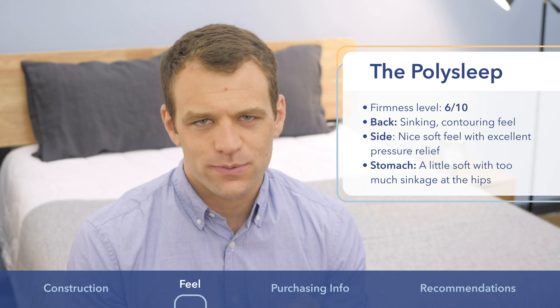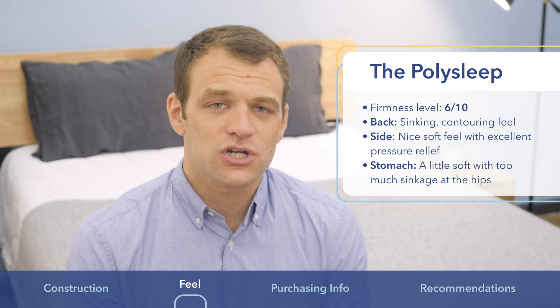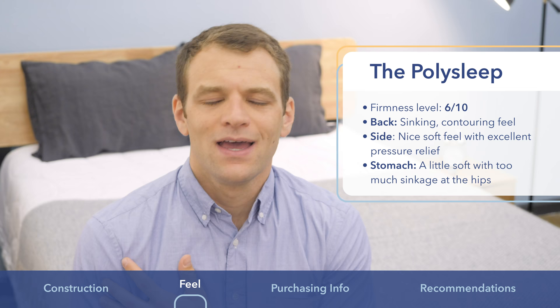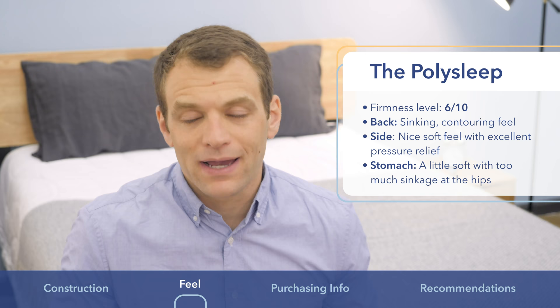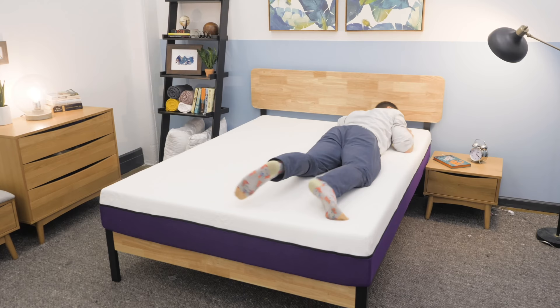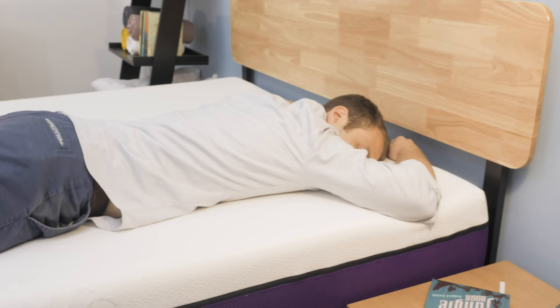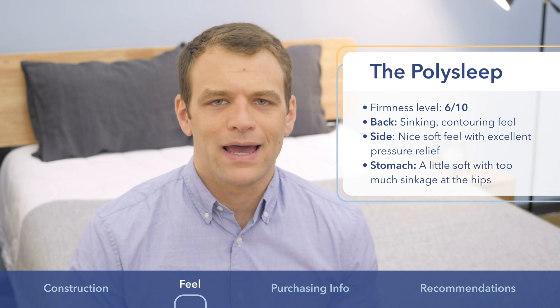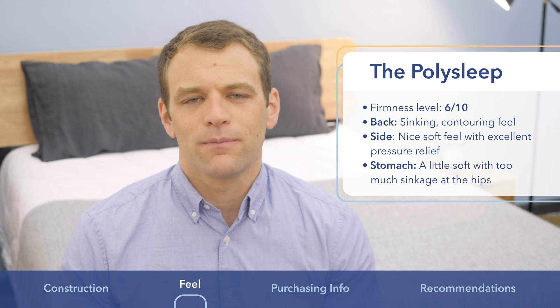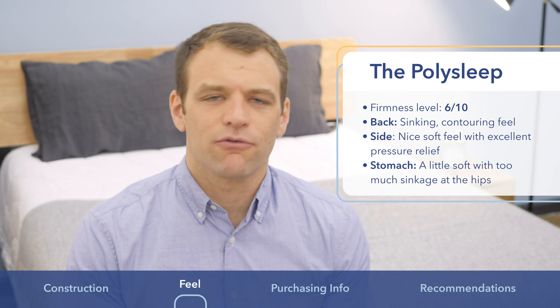Once I got onto my side, I think side sleepers are really going to appreciate the softer feel of this mattress. I do recommend softer mattresses to side sleepers because it's better for pressure relief — side sleepers tend to feel a bit jammed up on firmer mattresses. However, the opposite holds true for stomach sleepers. When I rolled onto my stomach on the PolySleep, I could feel my hips start to sink in. If you're a stomach sleeper, you'll want a firmer mattress for good spinal alignment. Also, if you're in the 250 to 300-pound-plus range, the PolySleep may not provide the strong support you're looking for.